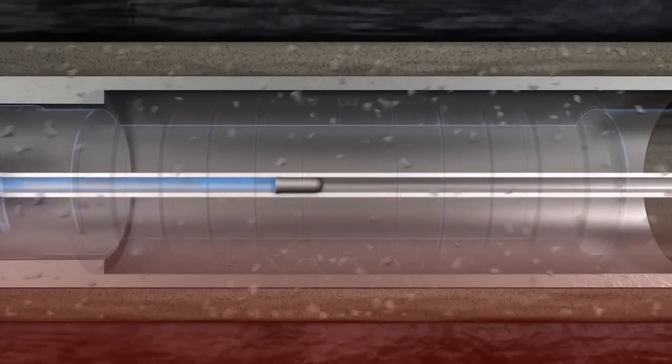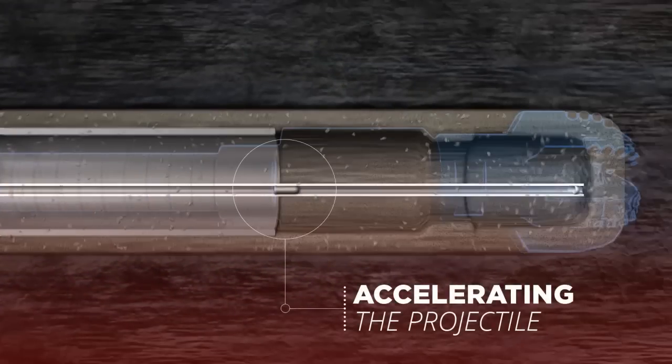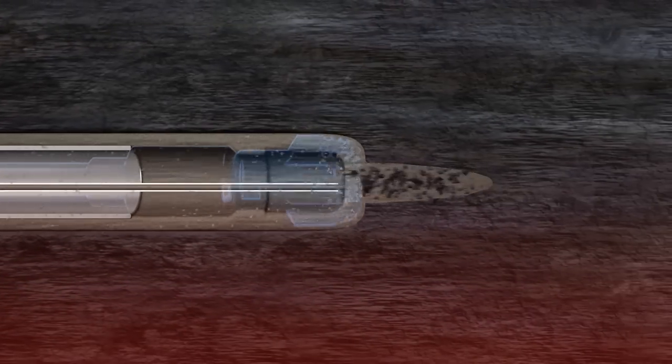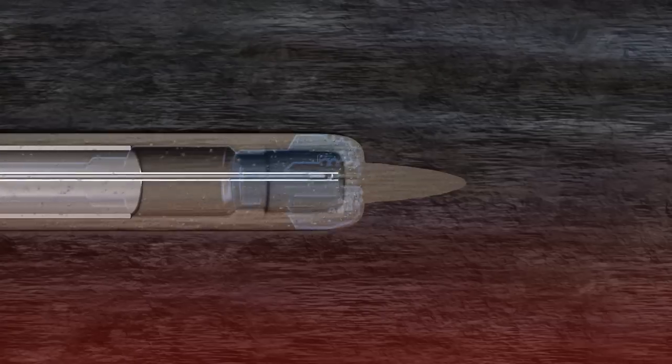The breach is filled with a combustible mixture of simple industrial chemical propellants. The propellants are ignited, accelerating the projectile to extreme speeds, piercing the end cap. It then flies a short distance through the mud and impacts the rock just ahead of the rotating bit.